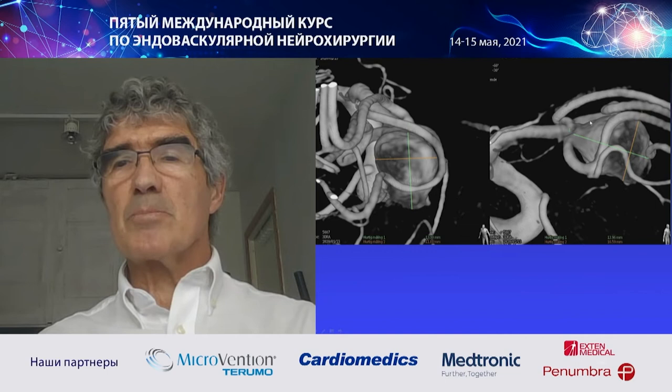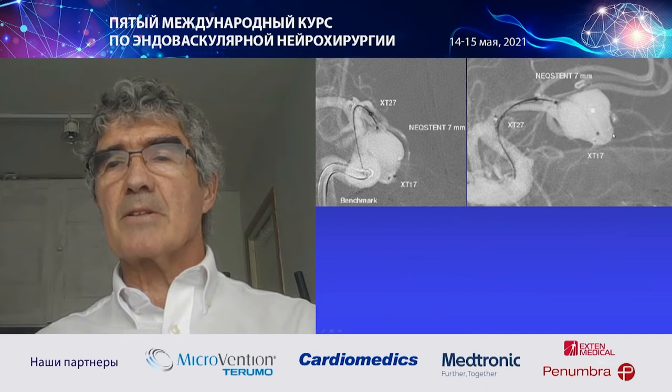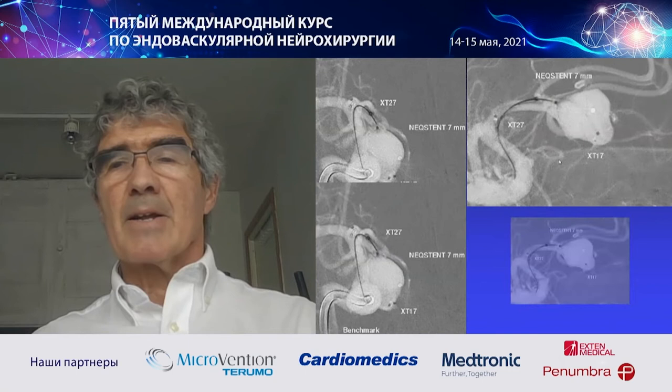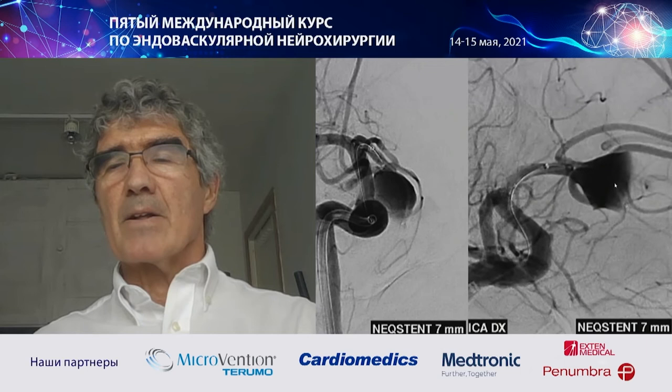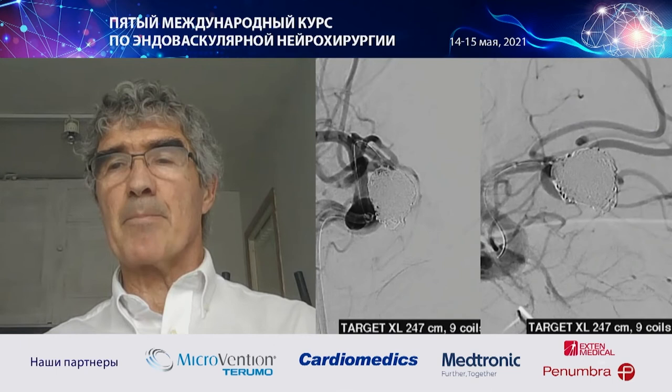This was a difficult case to treat without an adjunctive device, so I decided to place a Neck Stand and coil the aneurysm. I already put the small catheter — the delivery catheter — at the distal portion of the aneurysm, and the device is here. Once it's inside and open, I pull the device back a couple of millimeters to seal the neck. Then I push the coils again. The angiogram after device placement at the neck shows that flow inside the aneurysm is slower with greater stagnation.